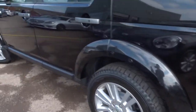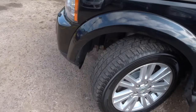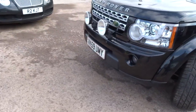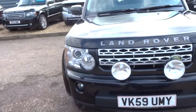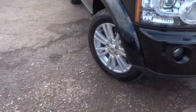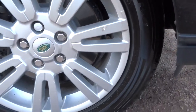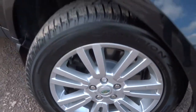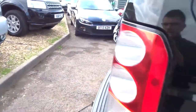As you can see the car is stunning. It's clearly been looked after. This is the HSE model, done just over 71,000 miles. These gorgeous sports alloys are in great condition, all four. So if we start from the boot, we've got this split tailgate.